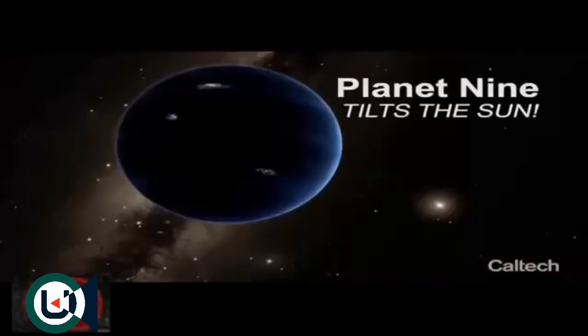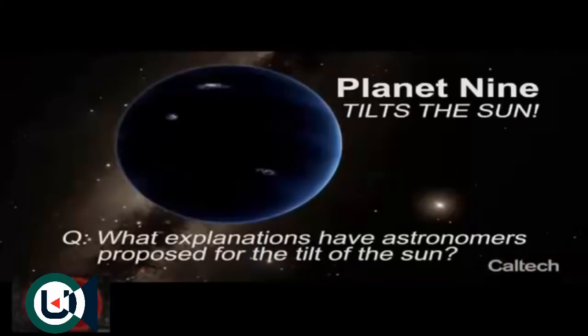It's one of these mysteries that we think is now solved — that's been such a mystery that people haven't even really talked about it very much over the last 150 years because it's just been so difficult to think of what it is. It has been known since the mid-1800s that the sun is tilted.